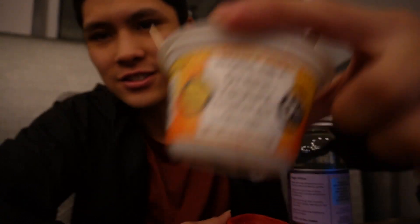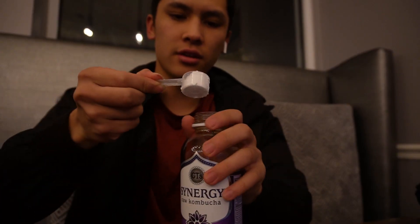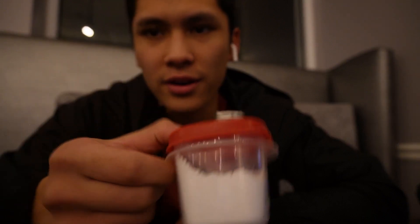Just working on some homework and stuff. Had a couple of yogurts from Trader Joe's, took a shower, got this kombucha, and I need to take my creatine. When I travel I keep my creatine in this little Tupperware container — it's pretty convenient and easy to take around.